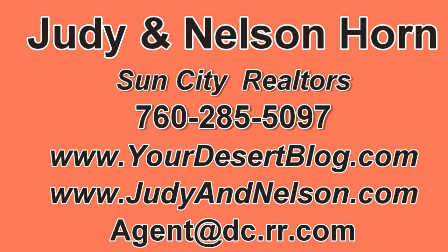If you are interested in buying, selling, or leasing in Sun City Shadow Hills or its sister community Sun City Palm Desert, call Judy and Nelson Horn at 760-285-5097 or contact them via email.